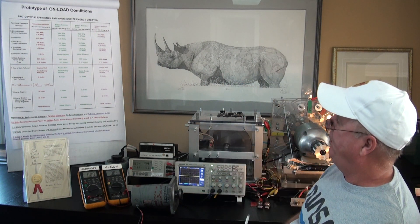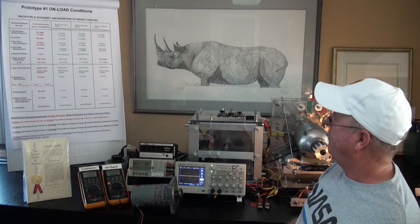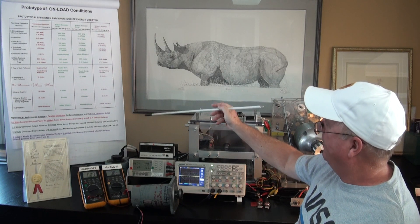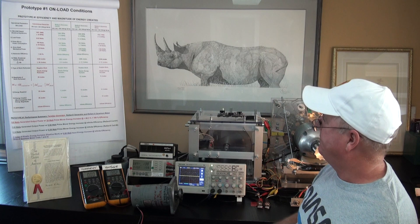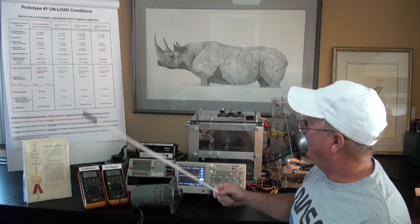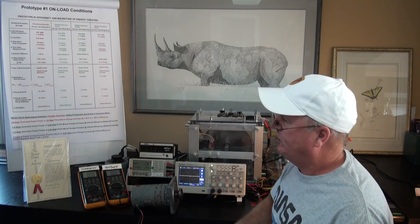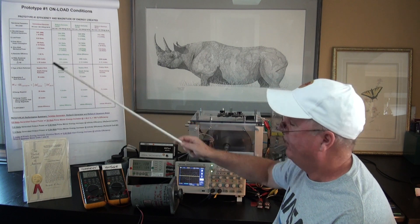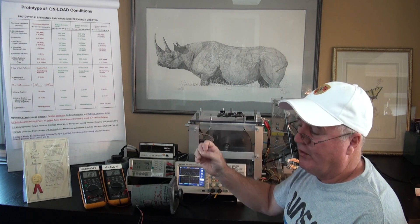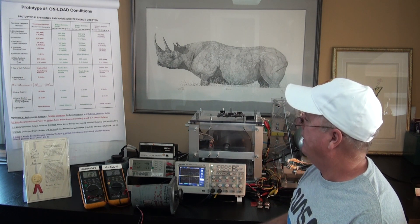We've increased the speed of the system from 3,501 RPM to 3,523 RPM, and we've reduced the power consumption of the prime mover by about 20 watts. We've increased the kinetic energy of the system by 31 joules. To do that, we require 31 joules of energy, which is not coming from externally — it's being created internally — and we're harnessing 31 joules of created electromagnetic field energy.